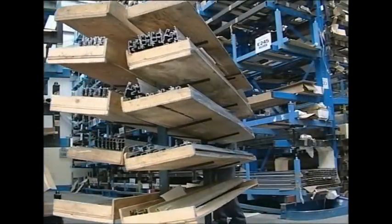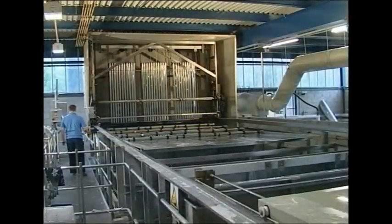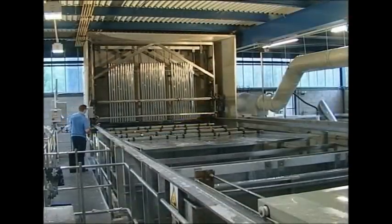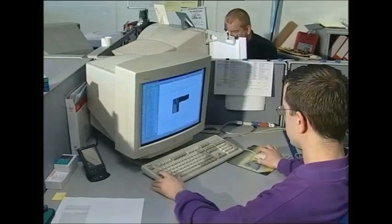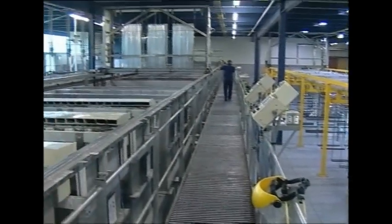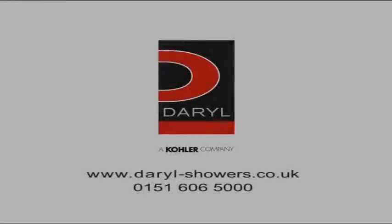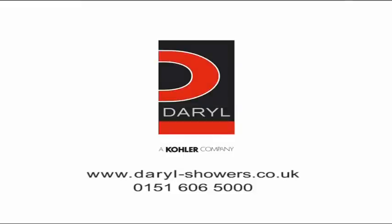From the grade of aluminium, through to our use of both mechanical and chemical brightening, and most importantly the control of the whole process in-house, these are the elements that all contribute to Darryl's unique selling point. Exceptional quality control to a high standard, ensuring we continue to provide our customers with the quality and consistency of product they expect from Darryl.